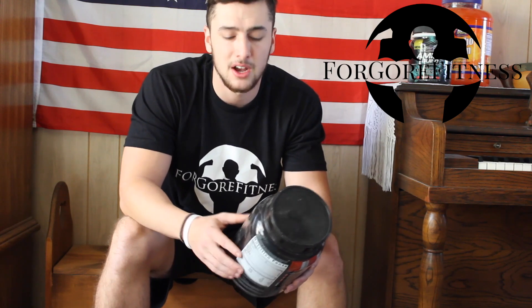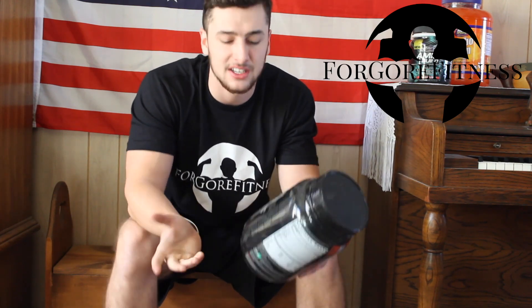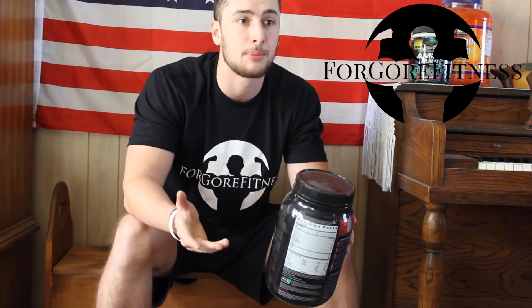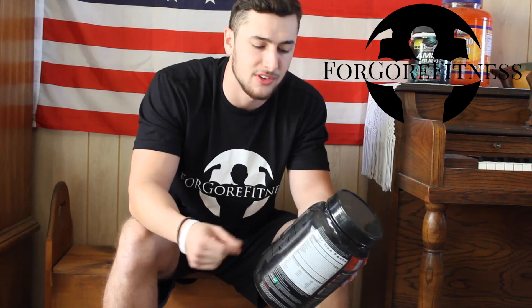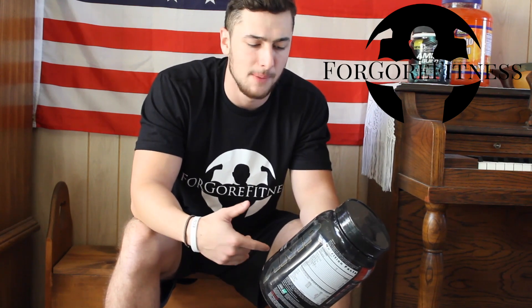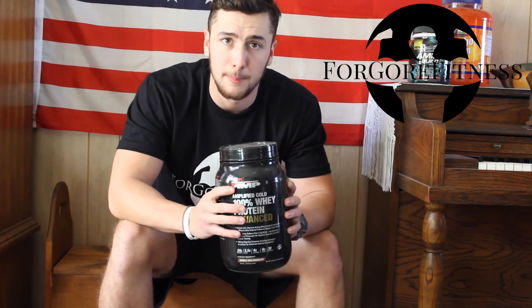It's on the more expensive side — it says 30 servings, but honestly I can stretch it to 40 or 45 servings. I take protein as a convenient supplement for when I can't get enough protein during the day and I'm like, 'I'm missing 30 grams of protein — how do I get it in without taking in fat or a bunch of carbs?' Then I'll mix my protein. This will last me anywhere between a month and a half to two months, just because I don't take synthetic protein every day.